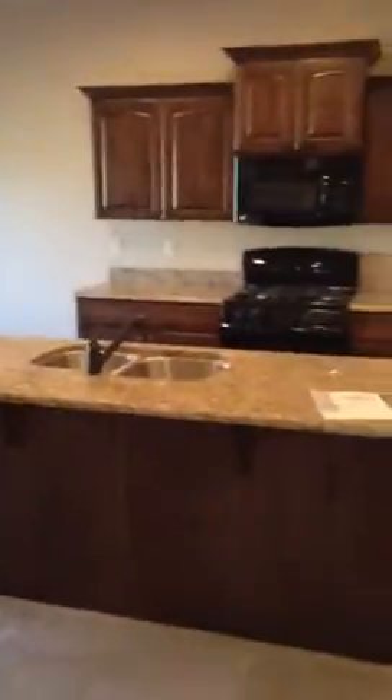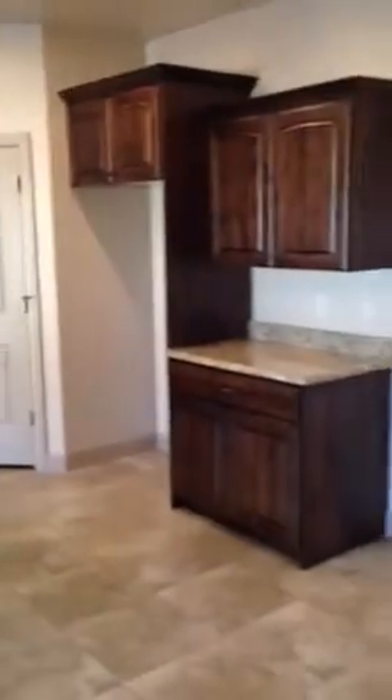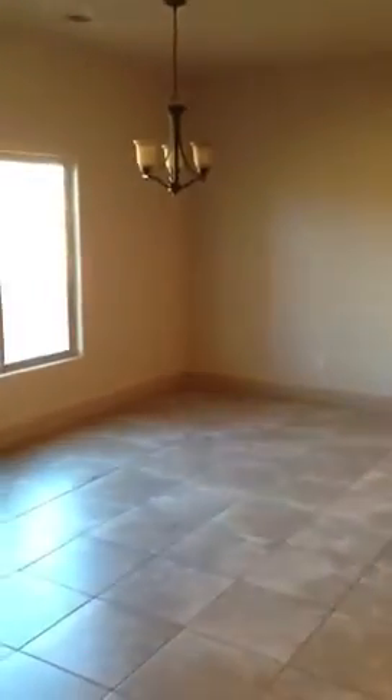You've got the tray ceilings, the gas fireplace, the big entertainment center customized there. A nice size big open great room area, and then the kitchen over here, the granite countertops, the corner pantry right there, and over here you've got the dining area.